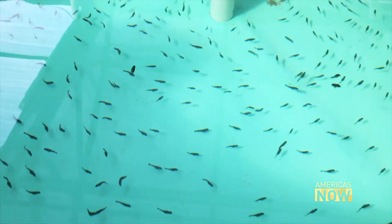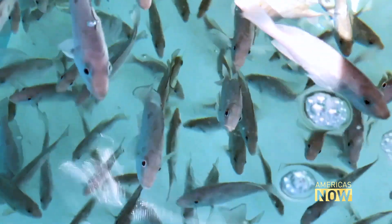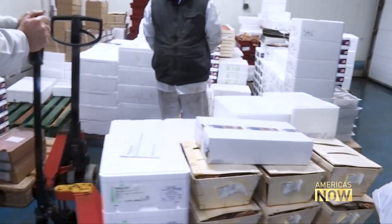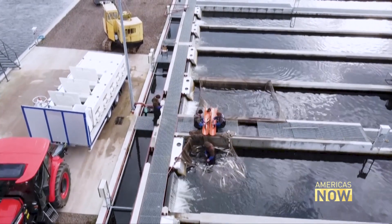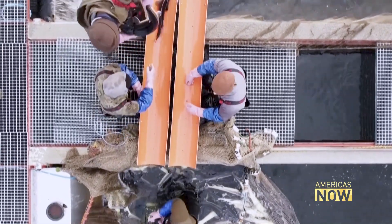Researchers believe that with the technology at hand to farm more seafood and add new species to the mix, meeting the United Nations projection of 110 billion pounds more seafood by 2030 is not out of the question. "I think we're going to close that gap — I think we're going to get really close." But just how close may depend on whether that sense of urgency the researchers feel catches on with the rest of the planet.